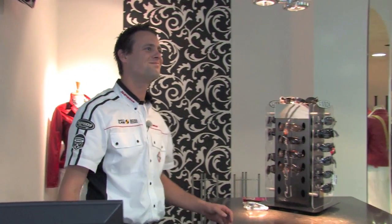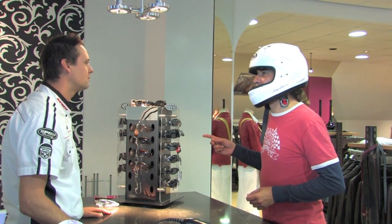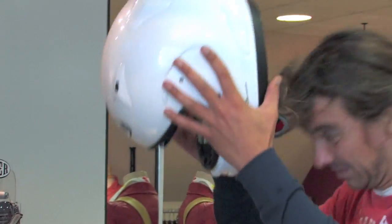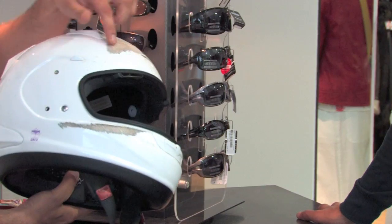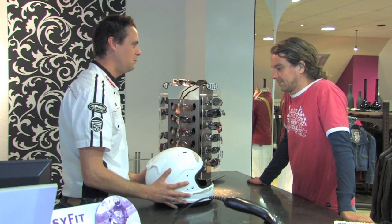Goedemorgen. Goedemorgen meneer. Ik heb geen vizier meer, dus ik kom even een brilletje uitzoeken. Kijk eens naar de helm. Die helm is ook absoluut niet goed meer. Zet hem maar eens af. Je ziet het, er zit niet eens een interieur in. Het vizier, wat je al aangaf, en hij zit vol met beschadigingen. Deze helm, nee, niet meer mee de weg op.